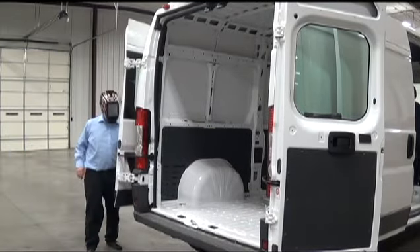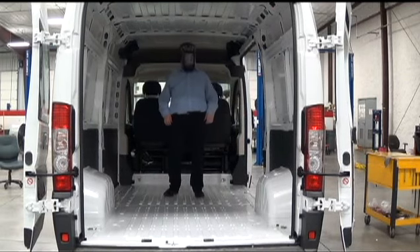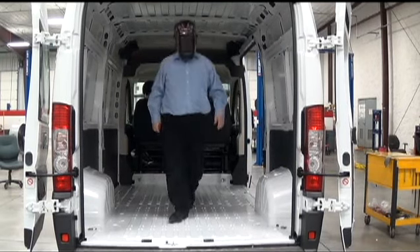Let's take a look at the inside of this beauty. Check out all this cargo room — you can see it's plenty wide, it's plenty tall, for all your outfit needs.